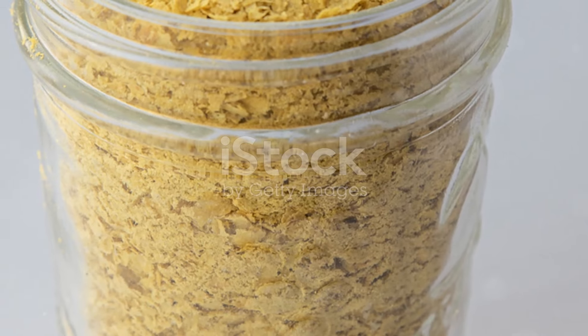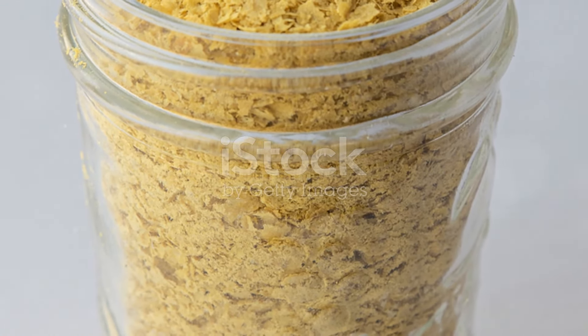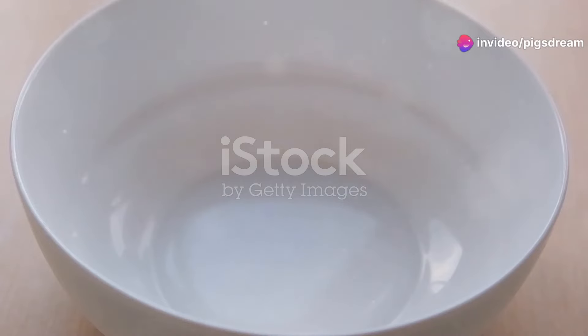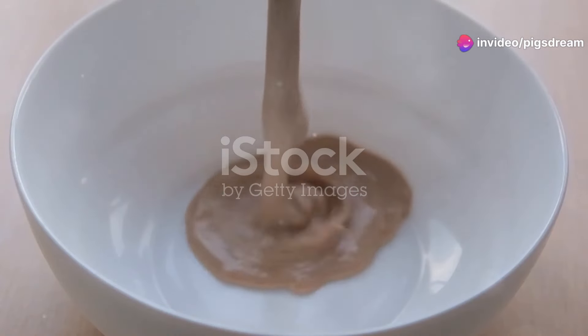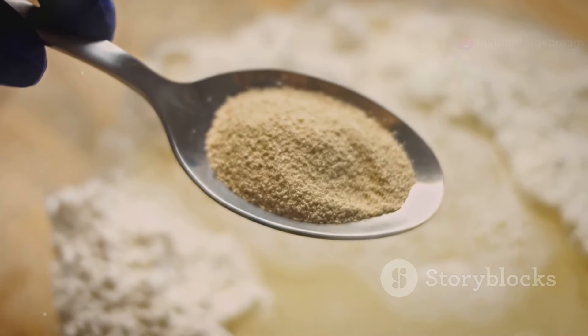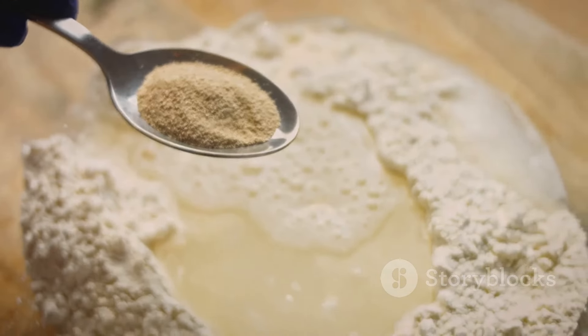Nutritional yeast is a deactivated yeast, meaning it won't make your bread rise. It's made from a single-celled organism, grown on molasses, then harvested, washed, and heated to deactivate it. The final product? Golden flakes or a fine powder bursting with flavor and nutrition.